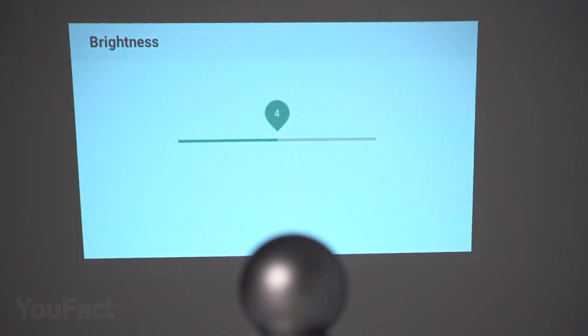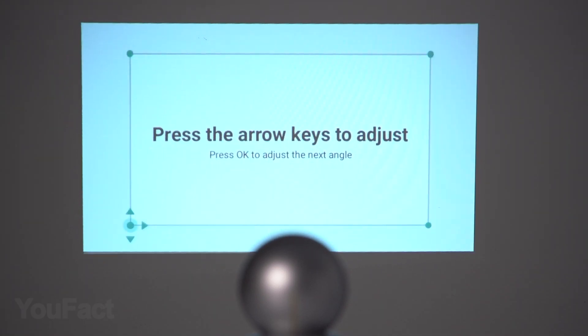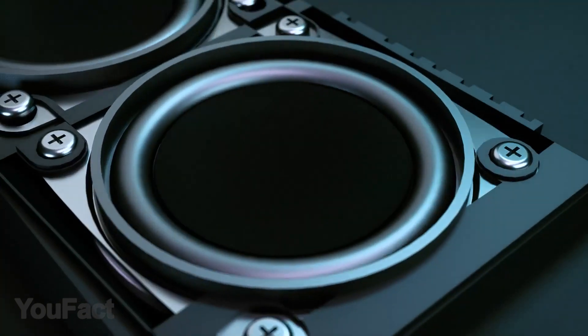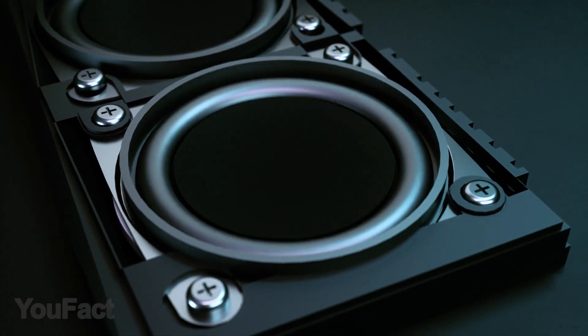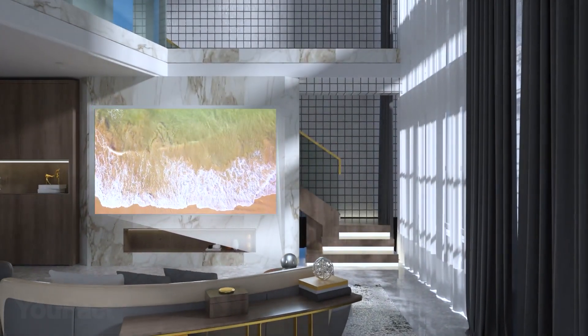Setting up your image has never been this easy thanks to the automatic keystone correction, but for a good movie experience, you'll also need good sound. That's why this projector is provided with a built-in speaker. Now you can start watching series on your wall and then proceed to your ceiling.